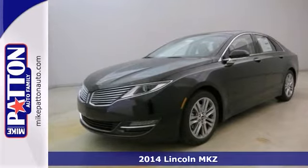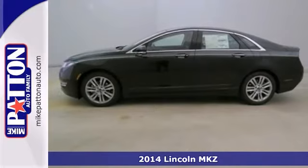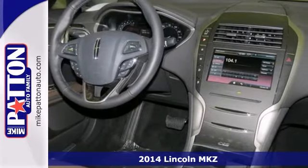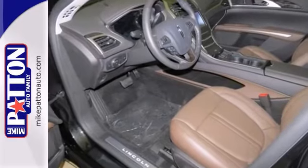Here's a 2014 Lincoln MKZ. One of the best things about this Lincoln MKZ is something you can't see, but you'll be thankful for it every time you pull up to the bump.